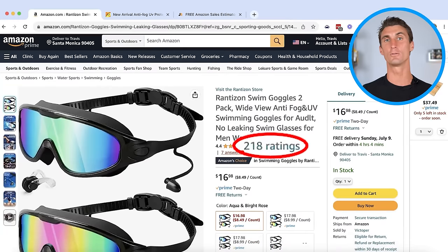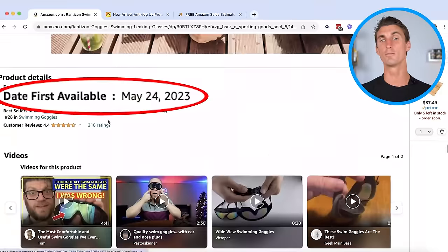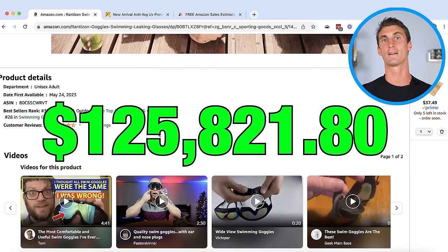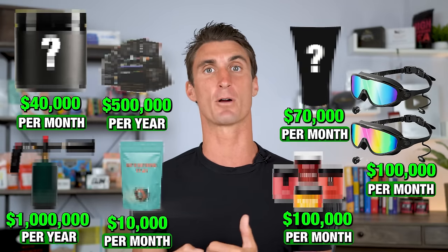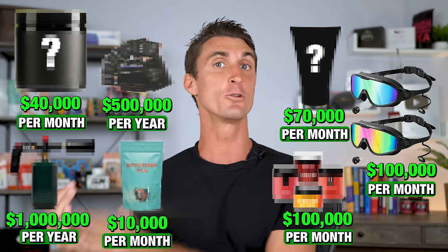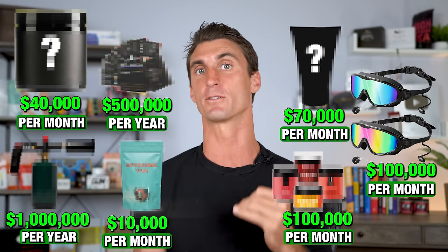This product only has 218 reviews and was released just a few months ago, and already it's hitting over $100,000 in sales every single month. I'm going to show you how I found this product as well as seven other Amazon FBA products. You can take these products and use them to start your own Amazon business.